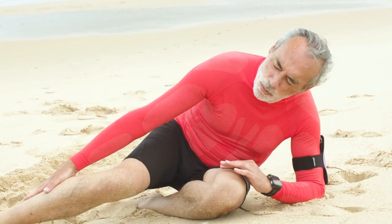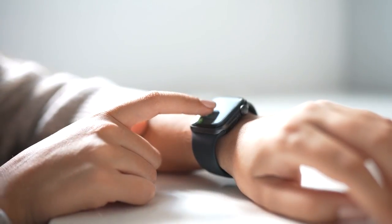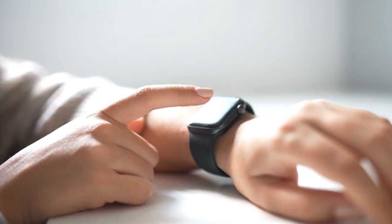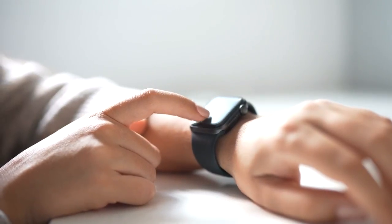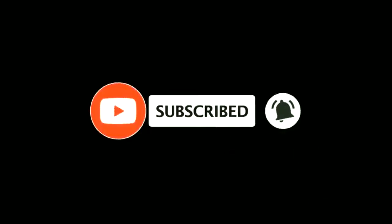That's why today we have come with the list of the 5 best smartwatches that come with a fall detection feature, so you don't have to spend your time looking for them. Before we proceed any further, I would request you like this video and subscribe to our channel if you found this video useful — it would motivate us to bring more content like this one.